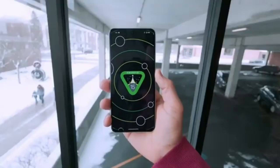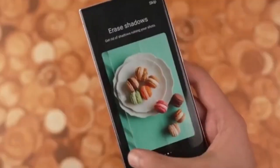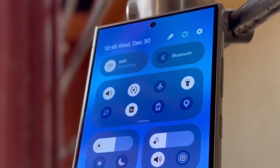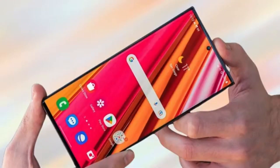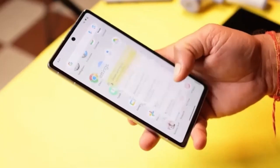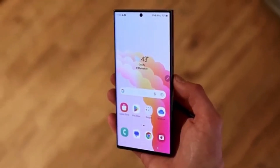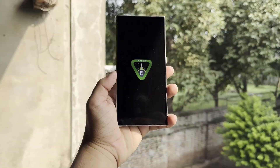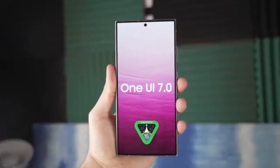Now, while it's still possible that Samsung could announce and release the update before the Samsung Developer Conference, as they did last year, it remains purely speculative at this point. However, reports suggest that local subsidiaries like Samsung India and Samsung UK have already begun testing the One UI 7.0 beta, which usually means that the public release is just around the corner.